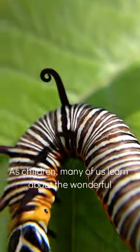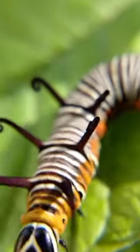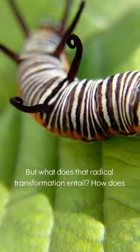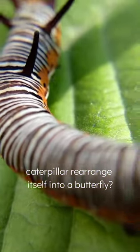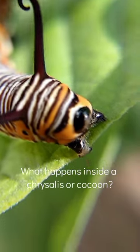At an early age, many of us learned about the wonderful process of a caterpillar changing into a butterfly. But what does that extreme transformation mean? How does a caterpillar rearrange itself into a butterfly? What goes on inside a cocoon or chrysalis?